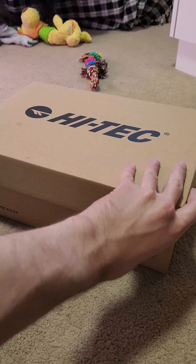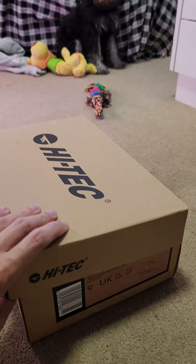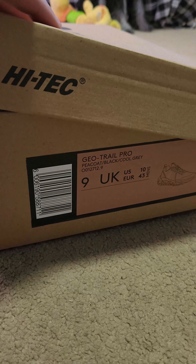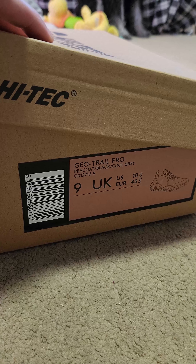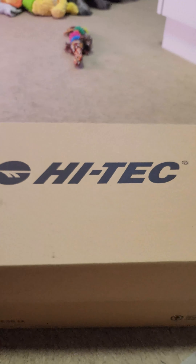Hi-Tec is a brand which I really like, and I saw these shoes online and I knew I just had to buy them. These are the Hi-Tec Geotrail Pro in Peacoat Black Cool Gray.